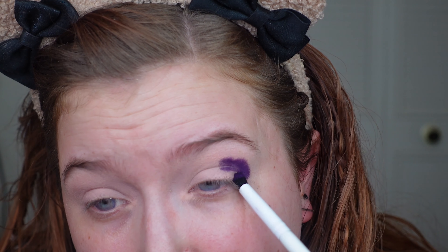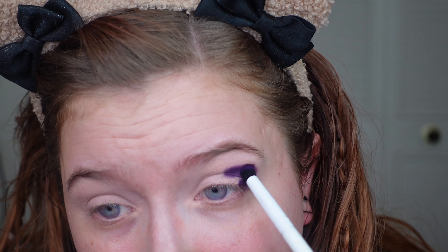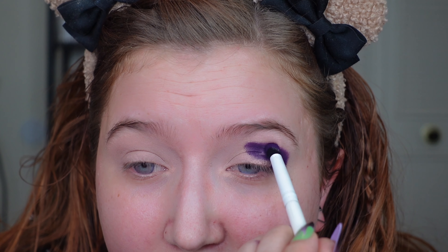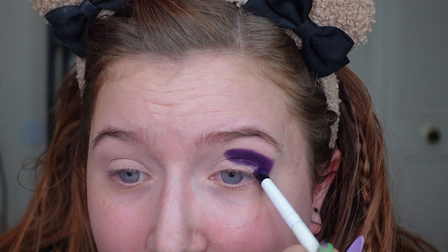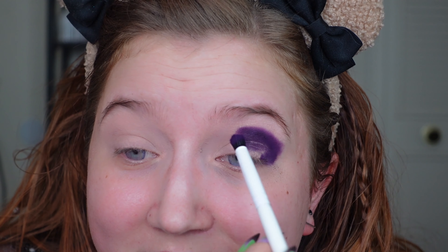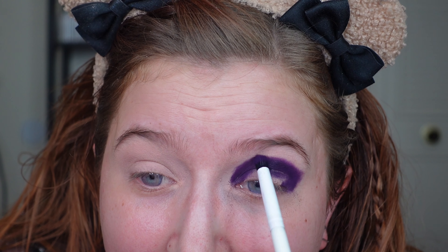Let's get started on my makeup look — this is probably going to be very messy but I want to create kind of a rounded shape. This is just inspiration; it's not going to be exactly what I do because my style is more messy than this. The look in the reference photo is so clean and perfected and my style is definitely a lot more messy.